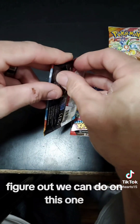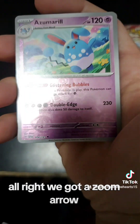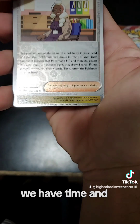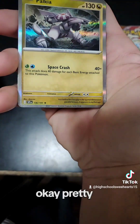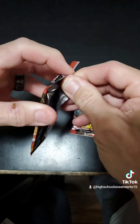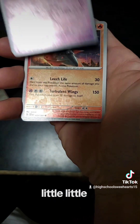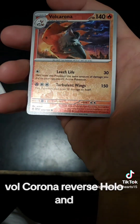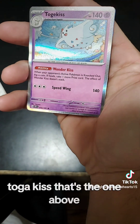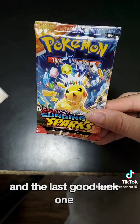Alright, let's figure out what we can do on this one. We got Azumarill — let's get this. We have Time and Palkia. Pretty — I like Palkia. Executor. Reverse Holo Flittle, Volcorona Reverse Holo — that's pretty. And Togekiss! I love it. And the last good luck one — my Pikachu.